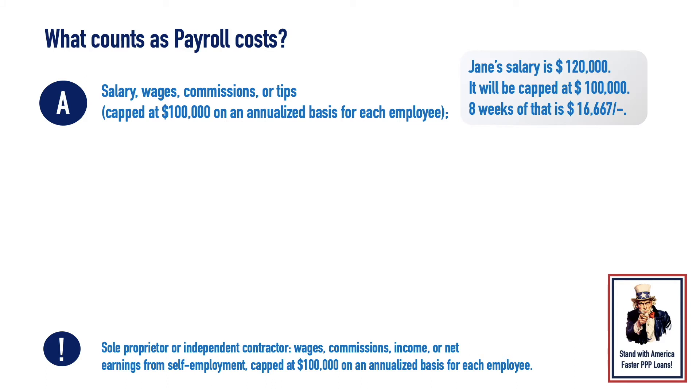Jane's salary is $120,000. It will be capped at $100,000. Eight weeks of that is $16,667.